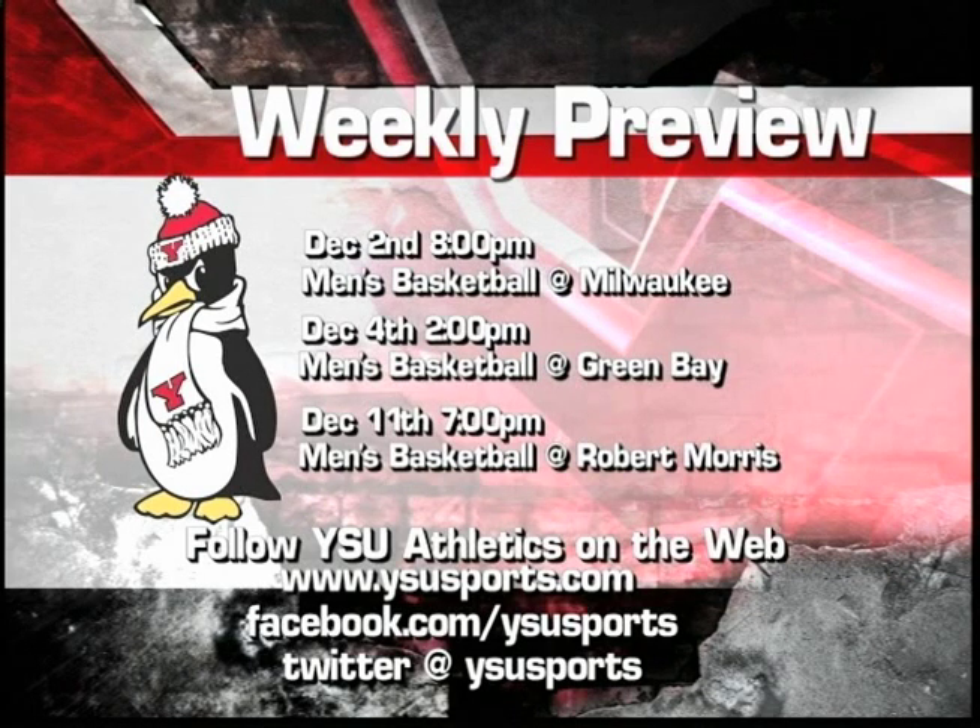Moving to the men's slate — they will be at Milwaukee on the 2nd, an 8 p.m. start, jumping into Horizon League play. On the 4th, they will be at Green Bay. Men's basketball will also be at Robert Morris on December 11th at 7 o'clock, trying to get some revenge after Robert Morris came into the Beigley Center and beat the Penguins last year. The Horizon League jumps into conference play sooner than any other conference in the nation. Milwaukee just played a very good Marquette team a couple days ago and lost by six, so that'll be a tough test for how Youngstown State matches up in the Horizon League. And Robert Morris — they have a little revenge set on their minds.